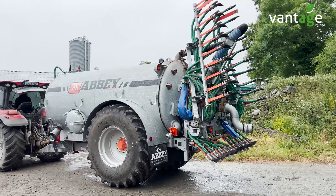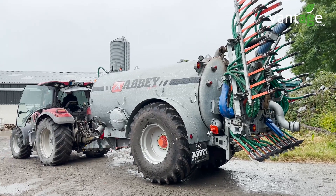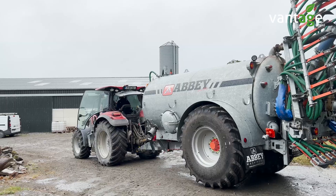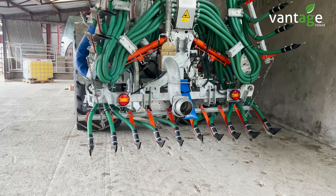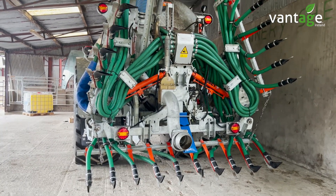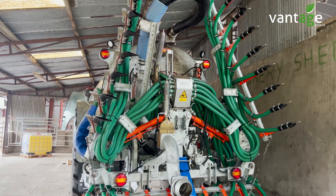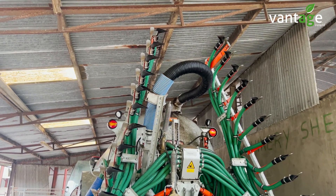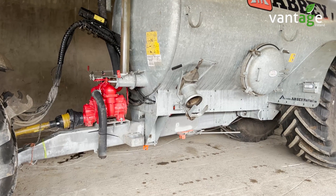On the tanker, it's an Abbey tanker? It's an Abbey 2500R with a 7.5 metre Abbey trail and shoe as well. And then your spreader? That's an Amazon ZAM 1500, and the fertiliser spreader is set on 18 metres.